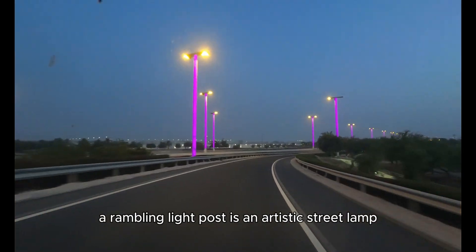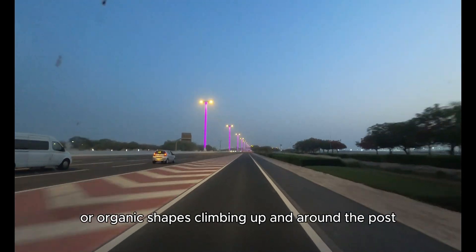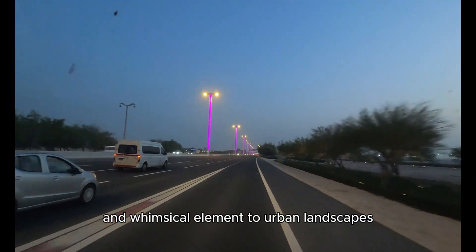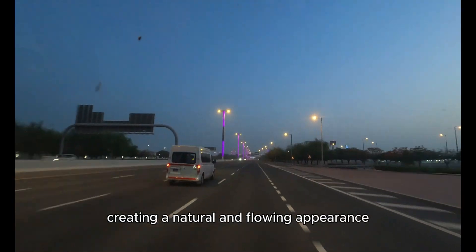A rambling light post is an artistic street lamp featuring a design resembling vines or organic shapes climbing up and around the post. These light posts add an aesthetic and whimsical element to urban landscapes and parks. The post may be adorned with metal vines, leaves, or flowers, creating a natural and flowing appearance.